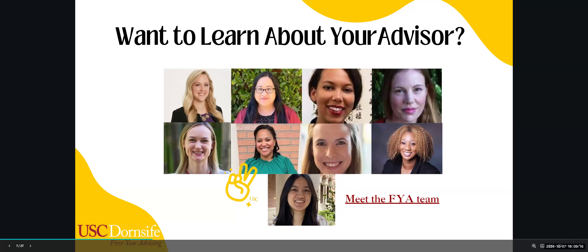Once you've found your advisor, you can learn more about them. Go back to the Dornsife Undergraduate Academic Advising site, click on First Year Advising, and find the Meet the FYA Team section. There you can scroll through all the first year advising advisors and learn some fun facts about them.